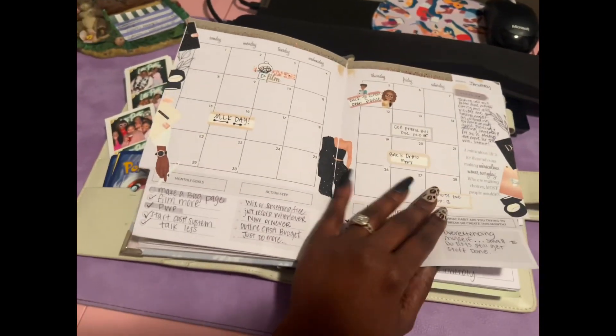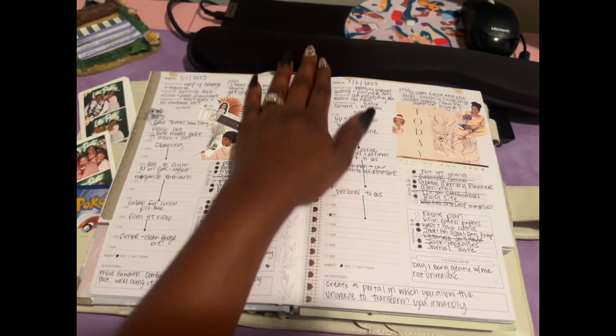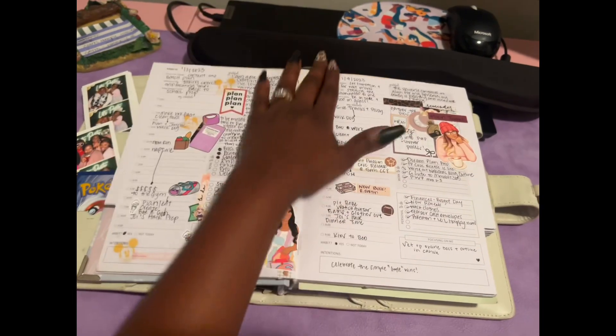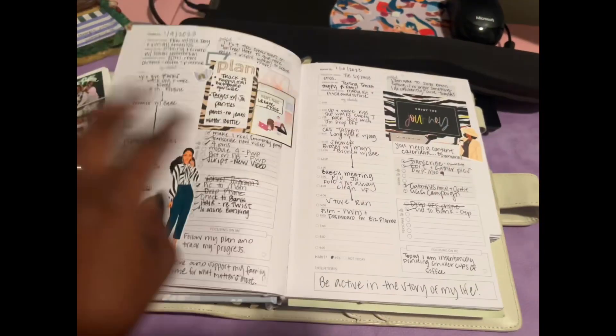Most of my stickers, I'm just going to say now, are from Cuteness Boutique. I do use stickers from a lot of other shops, but mainly Cuteness Boutique is where I get my stickers from.